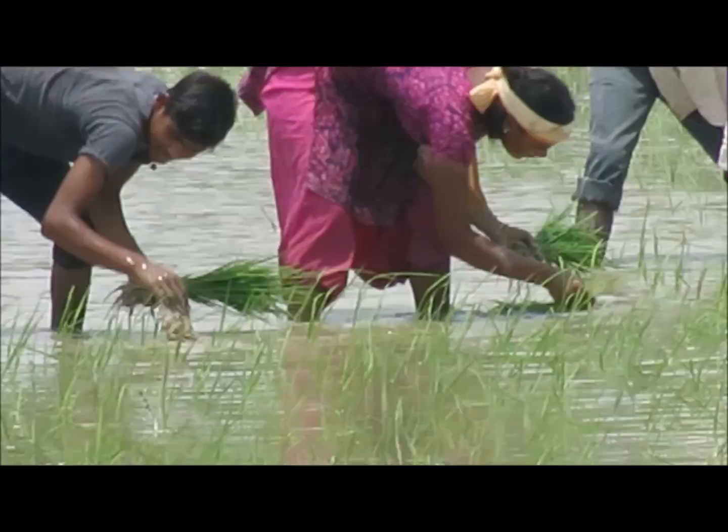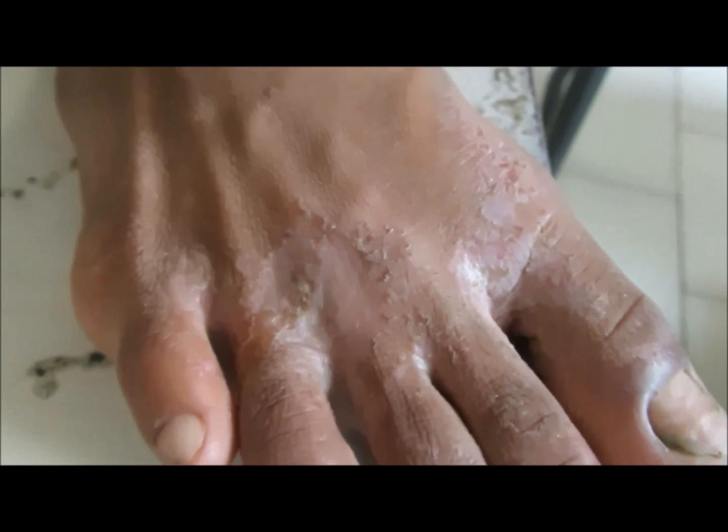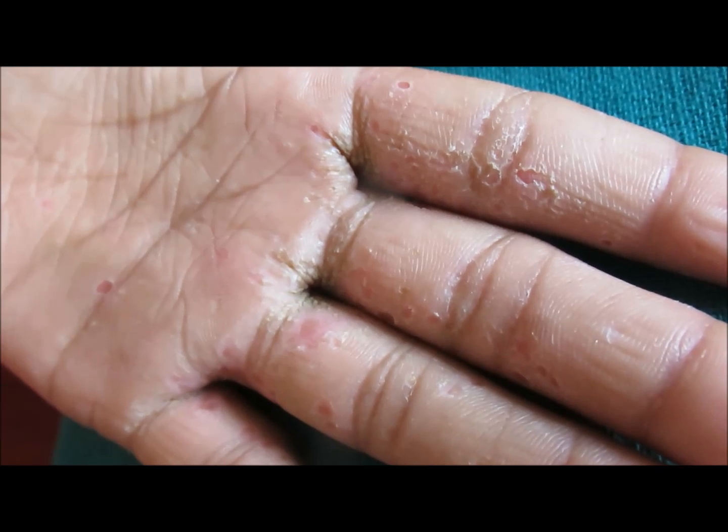While doing so, they are constantly exposing their legs and arms and palms in the water — as you can see in the video, they are constantly doing this procedure for hours and hours. In that condition, they suffer from backache, as you can see their back is constantly bending.